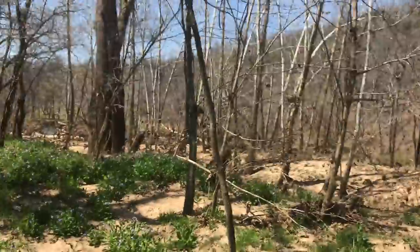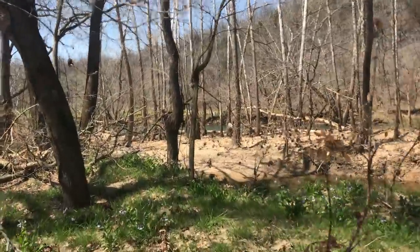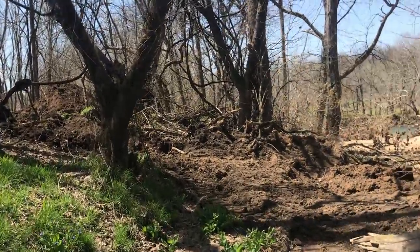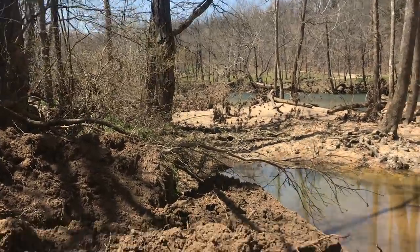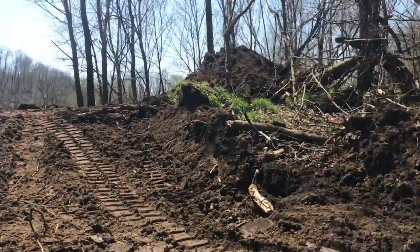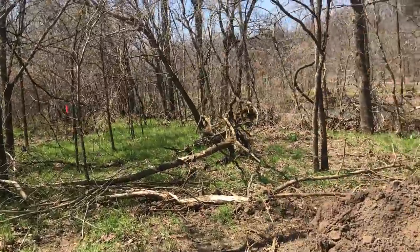We're going to walk toward this edge of the property where the skid loader started that little trail, go down to the water, and then head down river while still recording to look at the river. This is a full 10 acres — it was slated to be two separate five-acre parcels, but at the last minute we decided to leave it as a full 10 and keep all that water frontage on one property. Because of all that rain, the guys got into a spot that was still a little damp and didn't want to get the skid loader stuck, so they stopped.